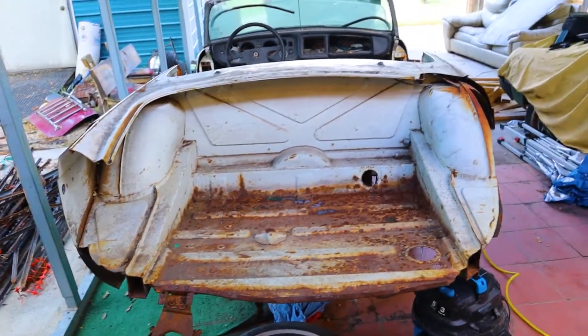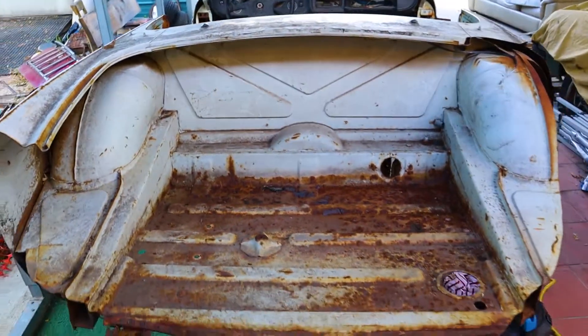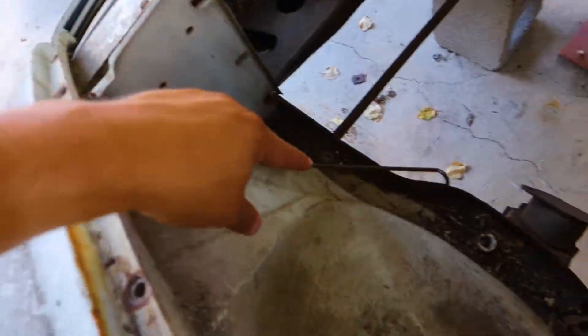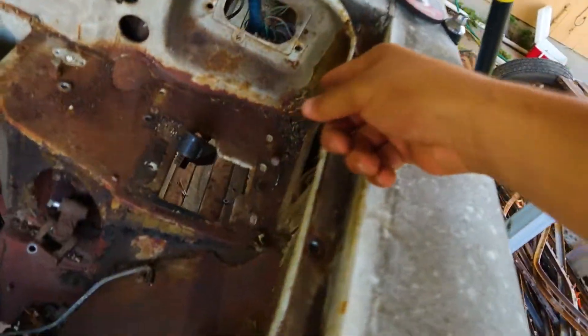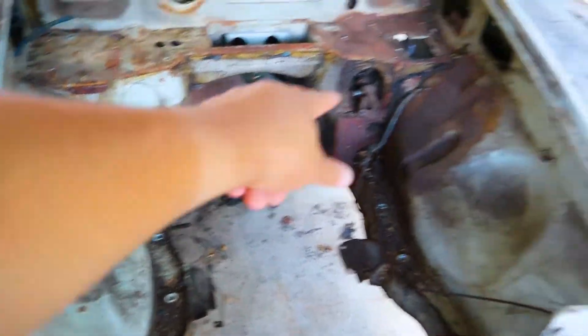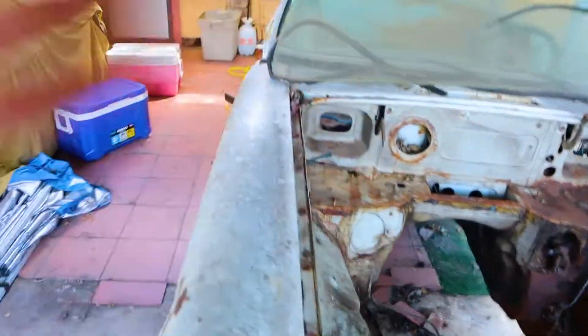It looks so much better. I haven't even pressure washed it yet, but getting all this dust out just opens it up so much. We got all this cleaned up so far, including the trunk. I'm not going to dive into it heavily — I'll just vacuum the crevices and try to get into the corners and that vent. There's still a lot to be done but I'm hoping the pressure washer will take care of most of it. I'm going to do one more time lapse of getting all this cleaned out.